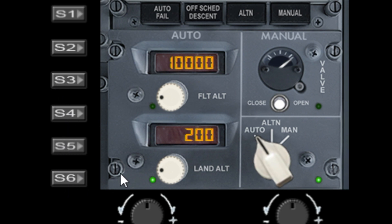S4, S5, and S6 are used to toggle the active function. The active function is indicated by the green LED. If you want to control these two functions, press S6. The left dial does the left control and the right dial does the right control.